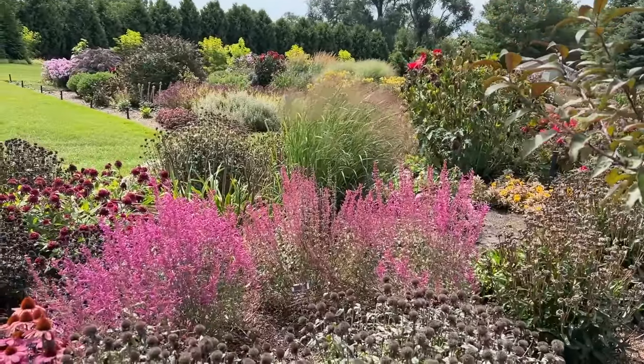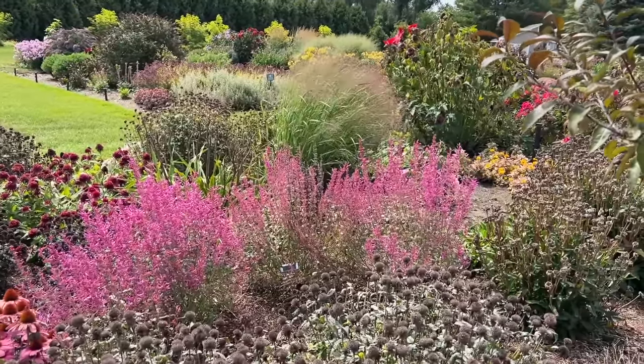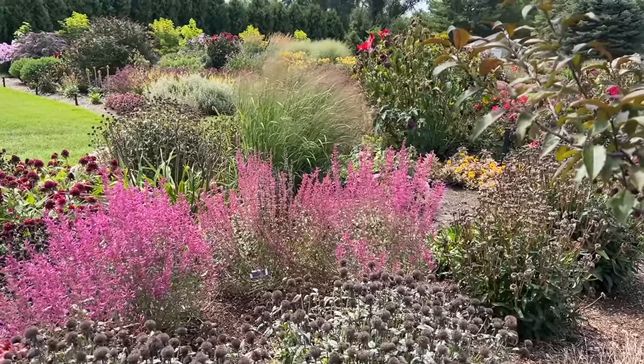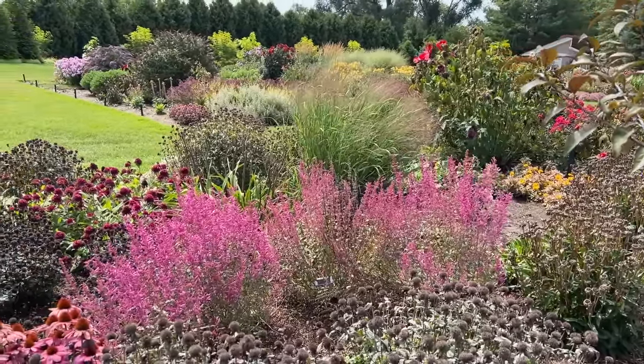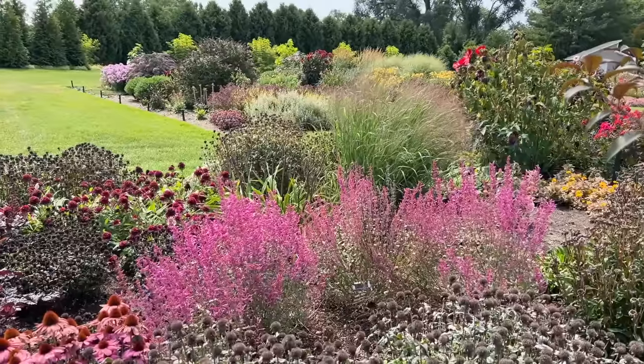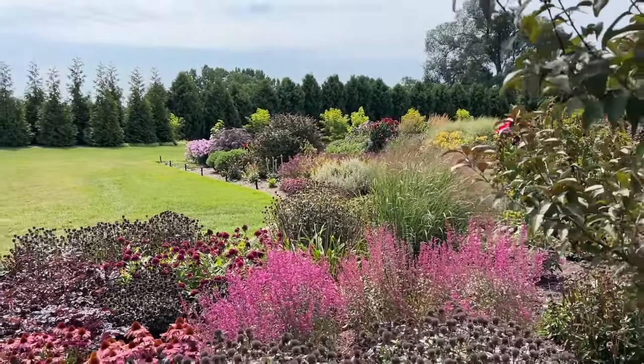That is the Agastache Royal Raspberry. That is probably one of the longest-blooming perennials in this garden — a nice upright agastache, very fragrant, and the bees are loving it right now. It has probably been blooming since June and is still going very strong.